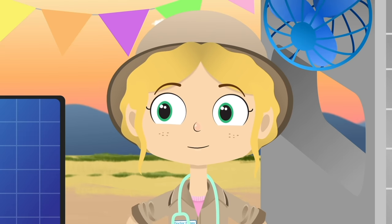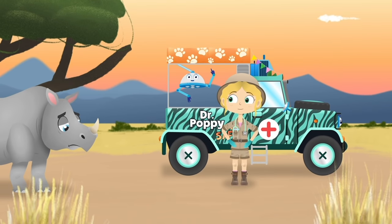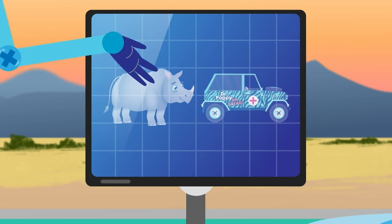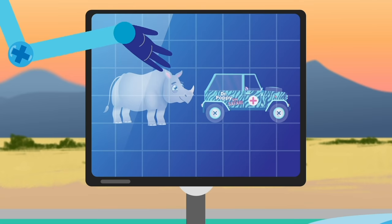Shaka the Rhino — look, here he comes! Rhinos are enormous. They are covered in thick skin as tough as a suit of armour. And even though they only eat plants, they can grow to the size of a large car.